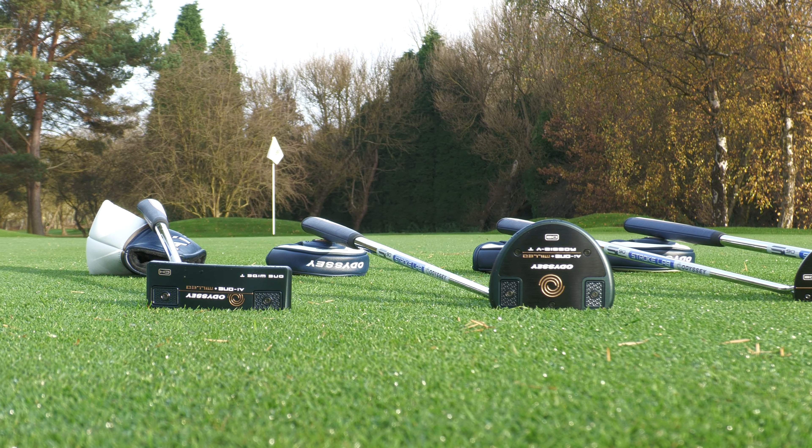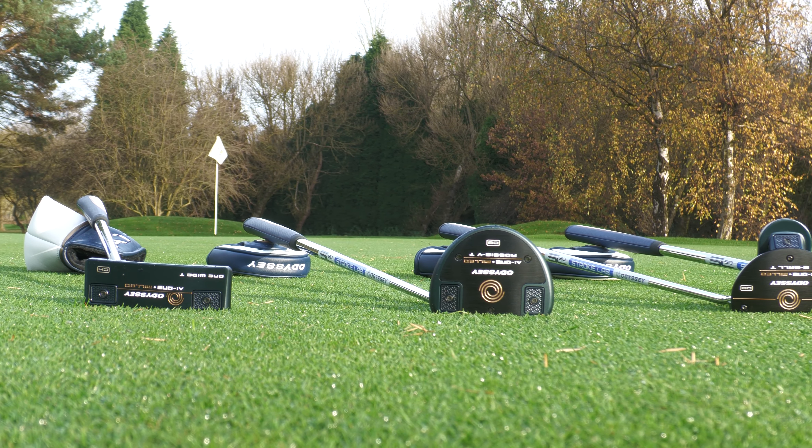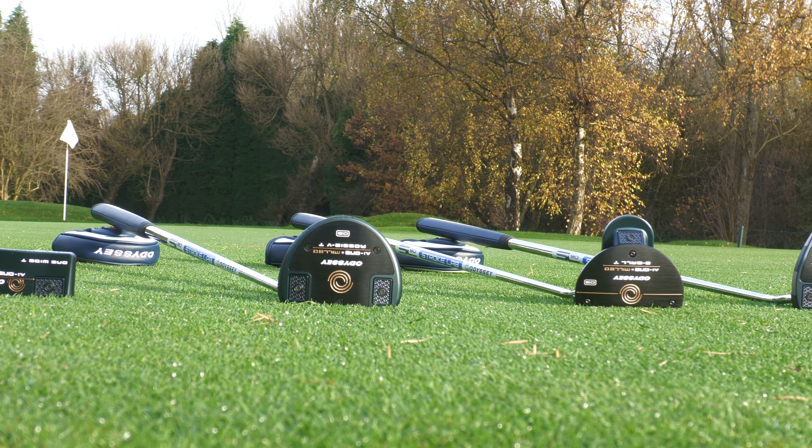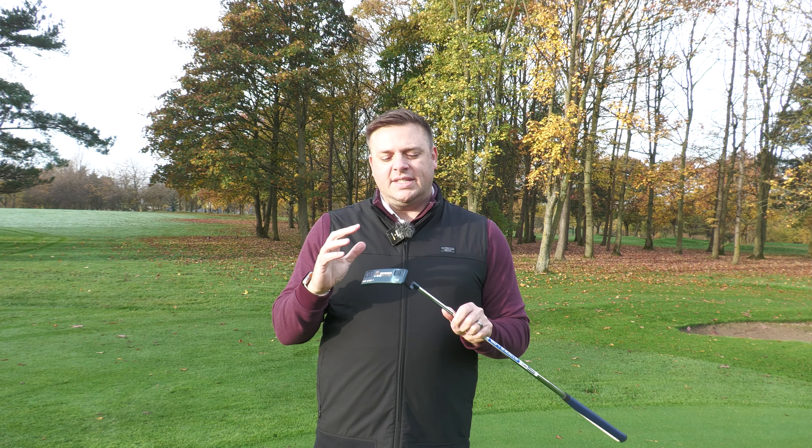They're number one in wins, number one in top 10s, number one in putters in the bag in majors, and also number one in players in the top 10 in the world. Over 73 million dollars have been won by Odyssey putters this year.